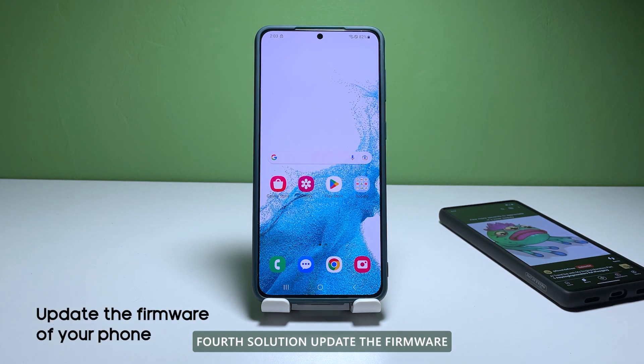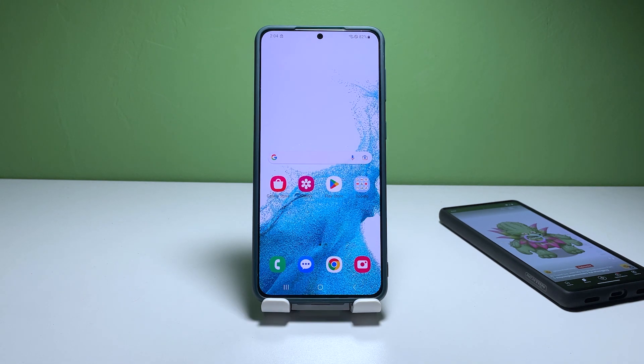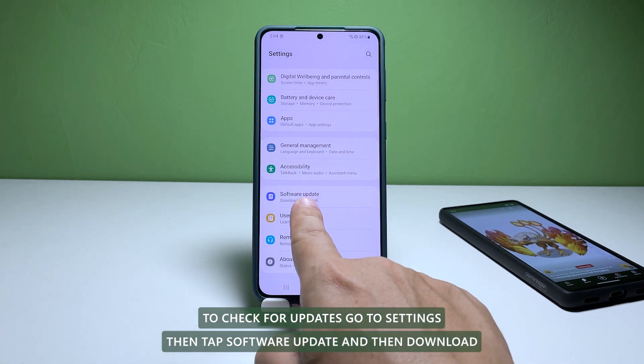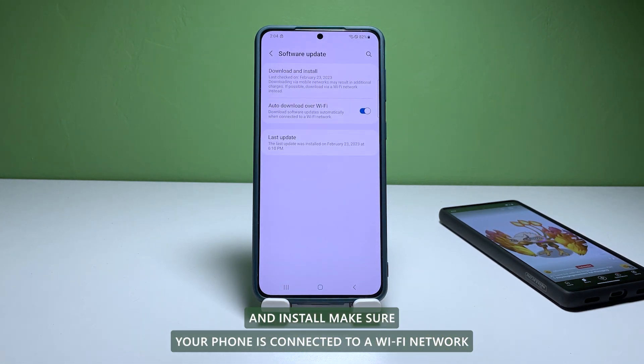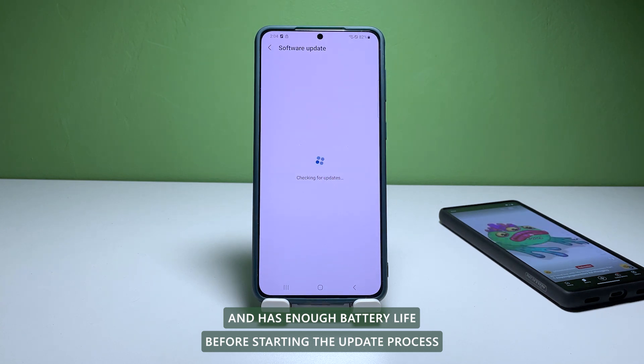Fourth solution: update the firmware. The latest firmware updates can fix bugs and improve performance. To check for updates, go to Settings, then tap Software Update, and then Download and Install. Make sure your phone is connected to a Wi-Fi network and has enough battery life before starting the update process.